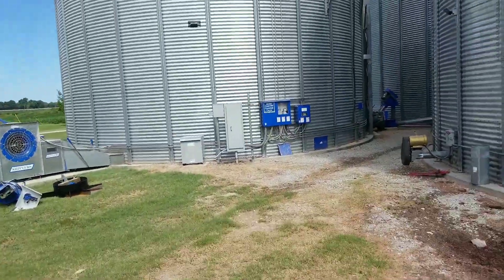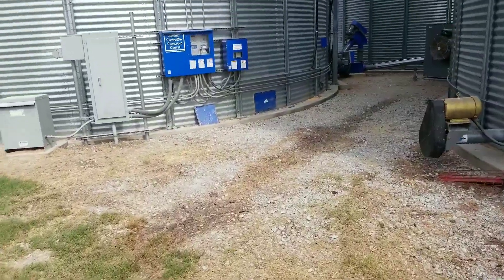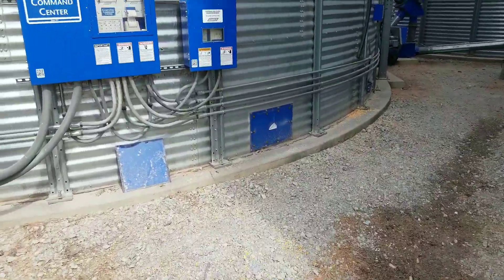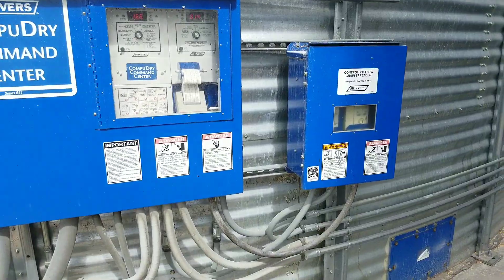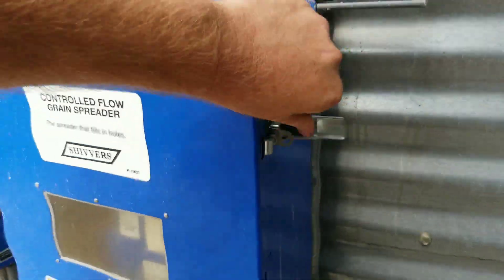We're going to walk over here to the control panel. My other guy Joe got it going for me this morning. I've been training him a little bit about what's going on and how to run the thing. He did a real good job this morning getting it going.